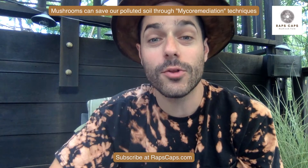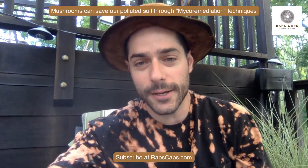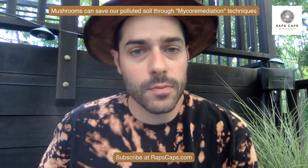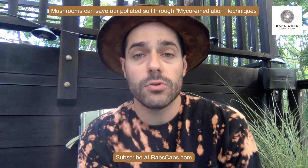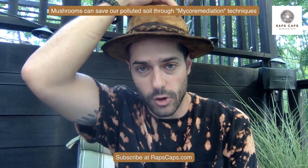Hello, beautiful people of the world. Today is September 26, 2020. It's a beautiful Sunday morning, almost afternoon here in New England. I'm enjoying my morning. I hope you're enjoying your morning too. And I wanted to take the time to just talk about mycoremediation this morning.